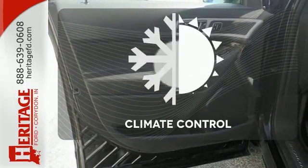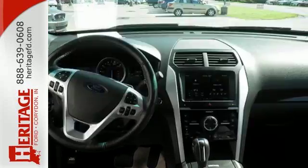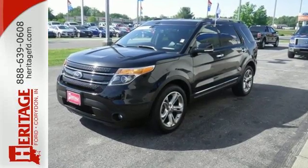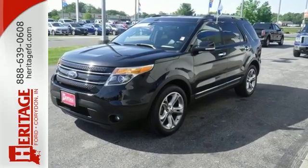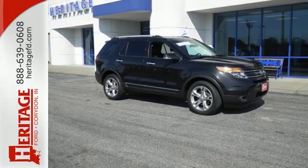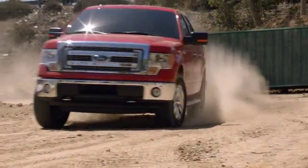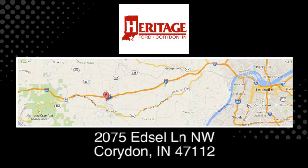The climate control lets you set the temperature exactly where you want it. Make a lasting commitment to the safety and comfort of your loved ones. Come take this Explorer for a test drive today. Heritage Ford is proud to be an automotive leader in our community. We are located at 2075 Edsel Lane Northwest in Corridan, Indiana.